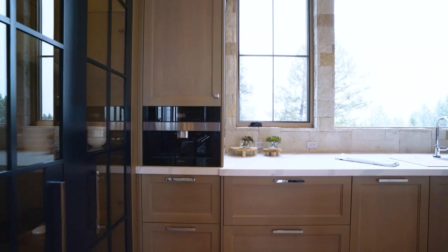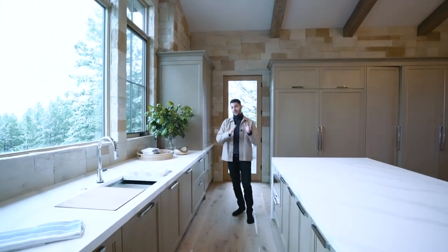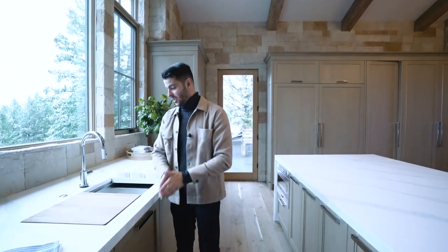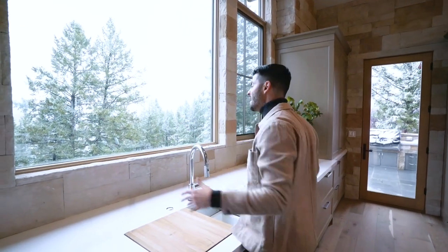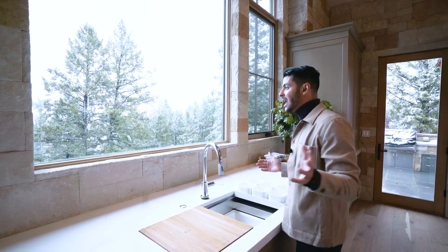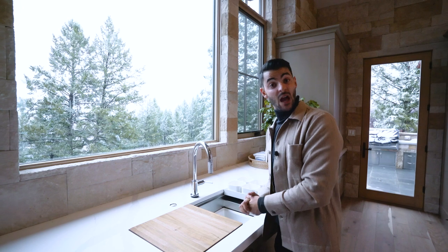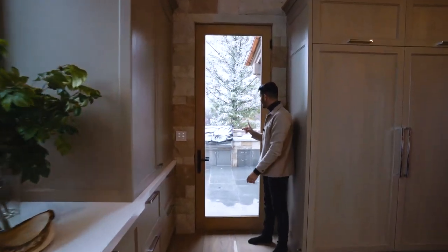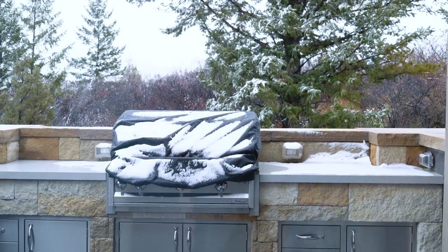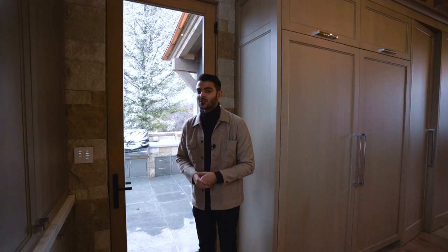There's also a barbecue patio off the kitchen with heated flooring — we can't go out there right now since it's snowing. And what looks like a pantry is actually a hidden pantry with a dishwasher, more food prep area, and a secondary refrigerator. A great hidden space to prep food out of sight. There's also plenty of additional pantry storage.